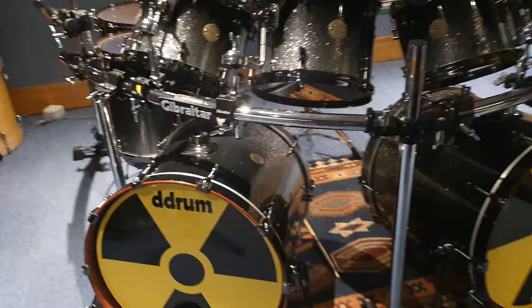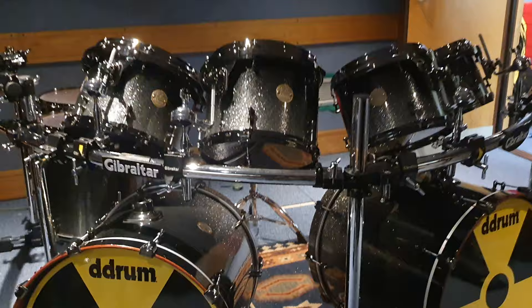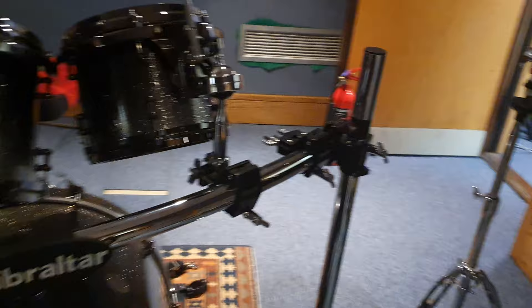Not every day you get something with this provenance strolling through your doors. Andy brought this directly to us — what a guy. The hardware on this is all top notch, just super pro, as you would expect from a Grammy-winning band as famous and influential and important as Megadeth.